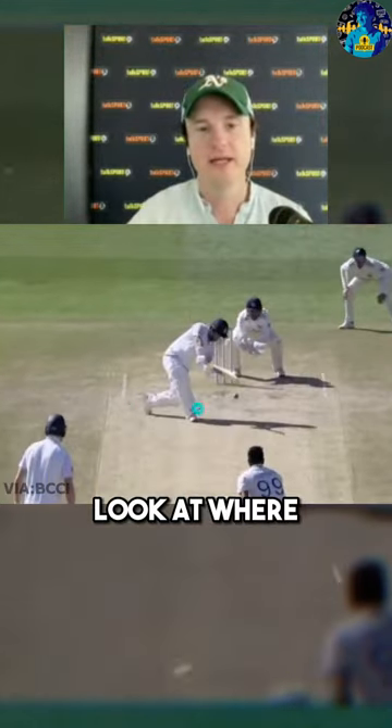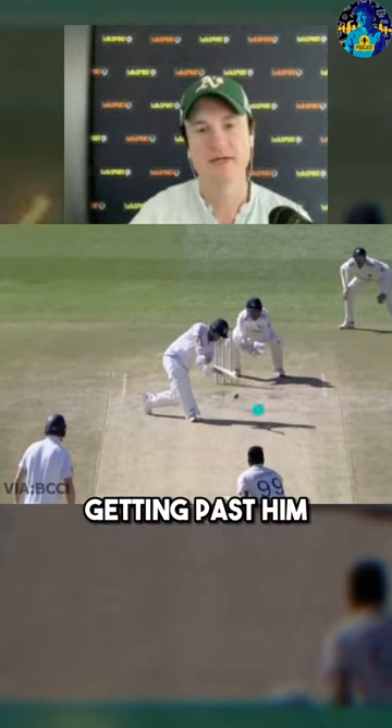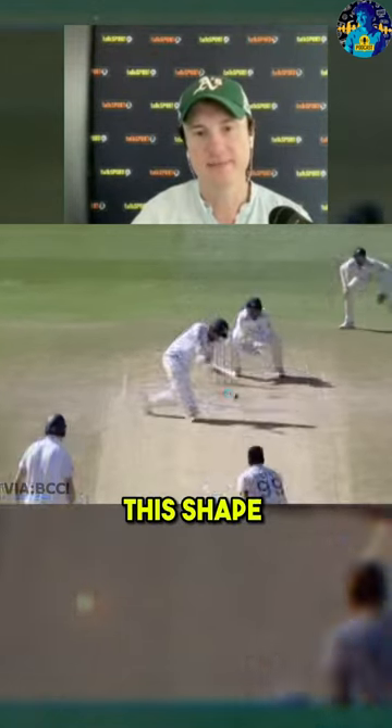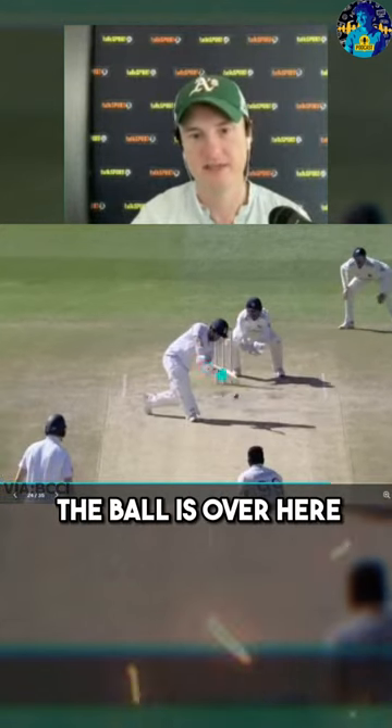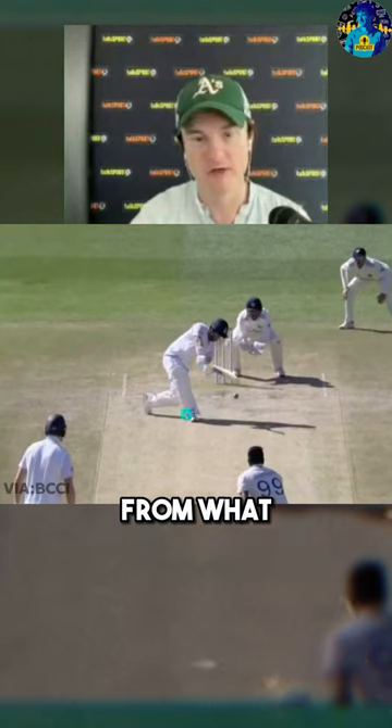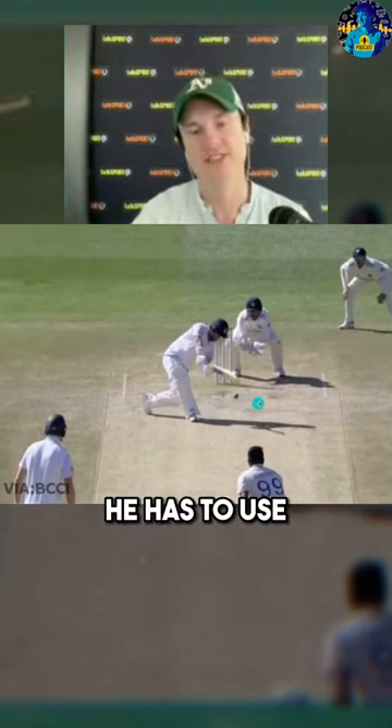But that doesn't explain this next part. Look at where he ends up as the ball is getting past him. The reason he's in this shape is because he wanted the ball to be there, and then he would have had a fairly straight bat to hit it straight back. But because the ball is over here, in order to reach it from about a foot and a half outside leg stump, he has to use this angled bat.